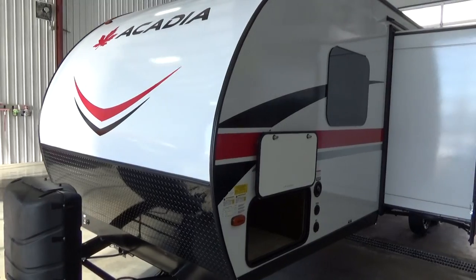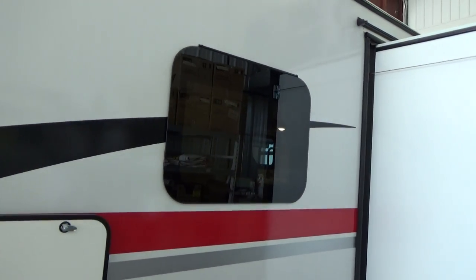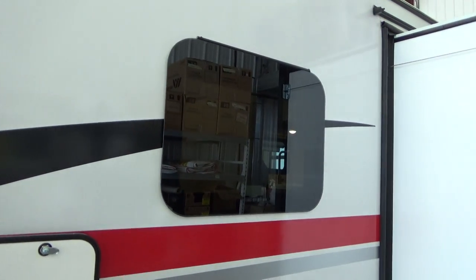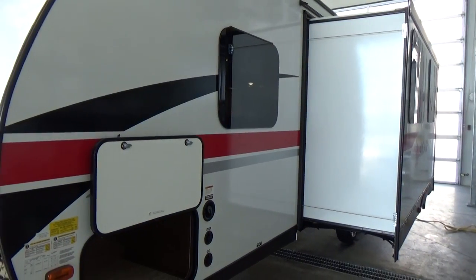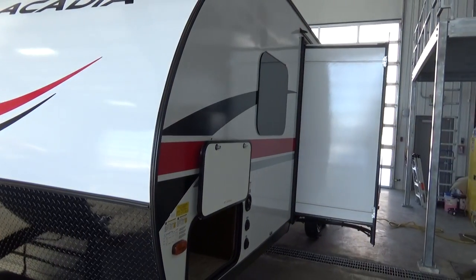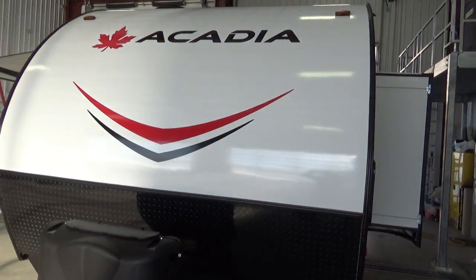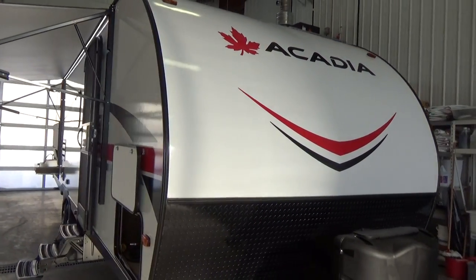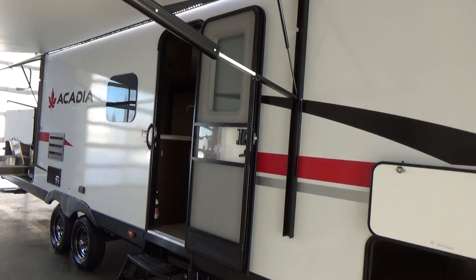Beautiful trailer — double access. This has the flush mount frameless, dark-tinted windows on it as well. All the windows on the trailer, when you crank them — that's a crank on the inside — they louver outwards, so you can actually open up that window and leave it open for ventilation. And even if it's raining, you don't have to worry about moisture coming in. All-new Acadia, Woody's RV World exclusive, hand-picked for our customers — a very well-made trailer at an unbelievable price point.